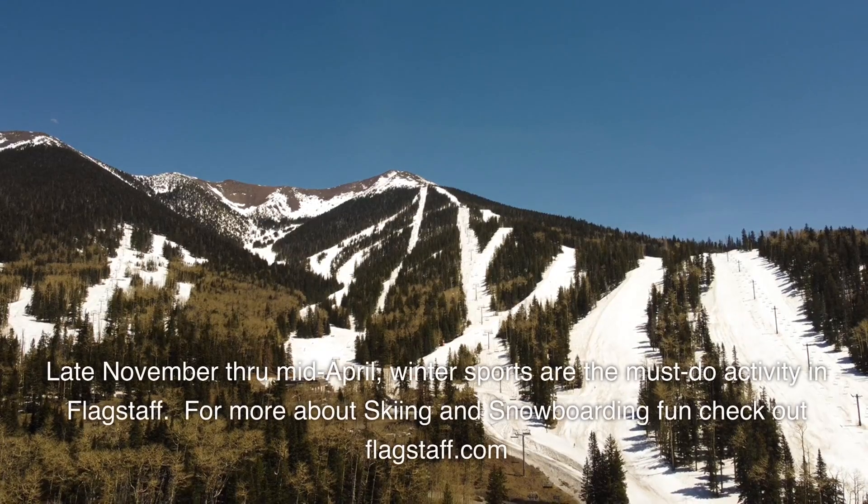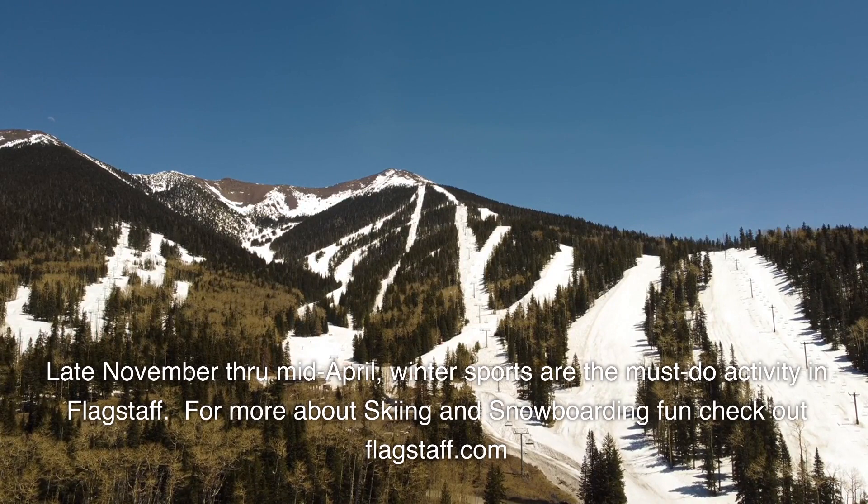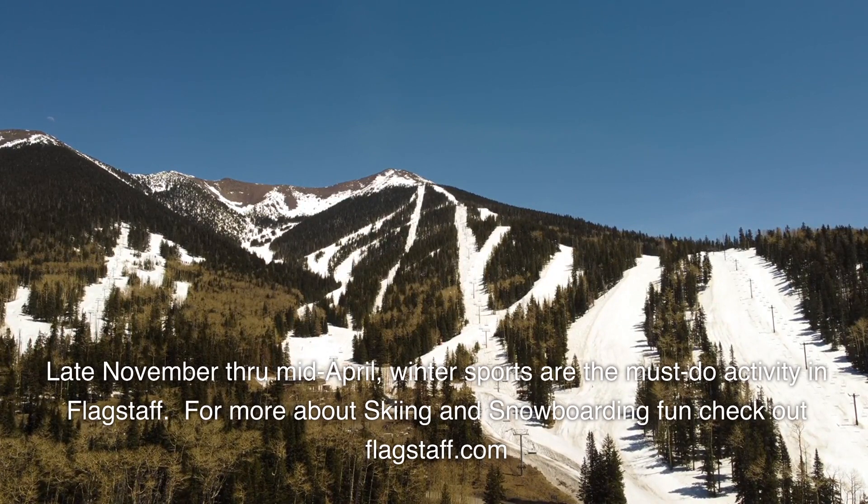From late November through mid-April, winter sports are the must-do activity in Flagstaff. For more about skiing and snowboarding, check out flagstaff.com.